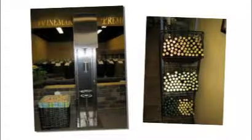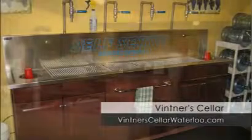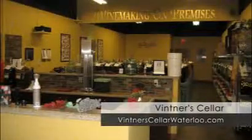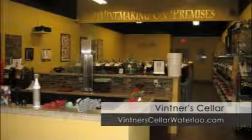When you stop by Vintners Cellar Waterloo, you can also browse our selection of gift and wine related products. Be in touch about special offers and monthly specials. Contact us today. 30 minutes of your time makes 30 bottles of fine wine.